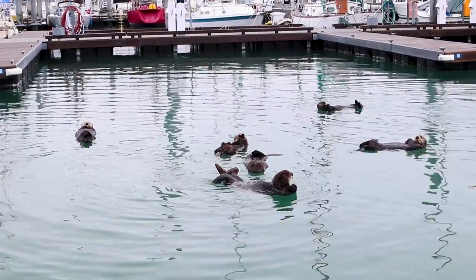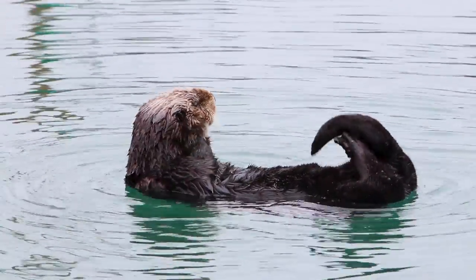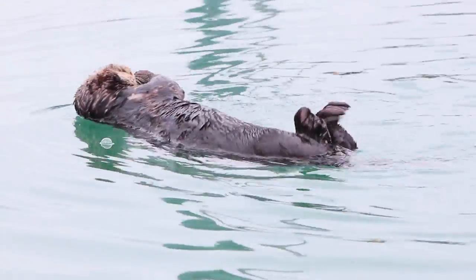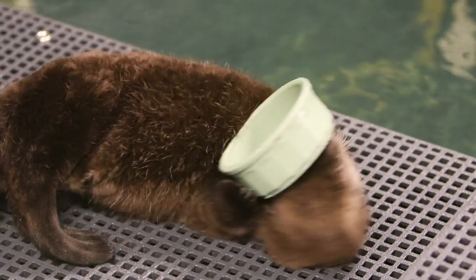Not only are they being cared for by mom, but they're learning a number of life skills, including grooming and keeping up with the coat. Grooming is more than just brushing their hair — they do a lot of blowing air inside the coat and rubbing the hairs so that they interlock to trap the air next to their body, because that is what they rely on to stay warm.